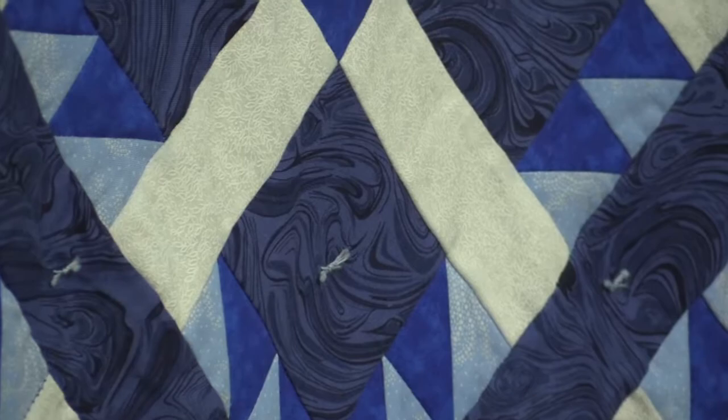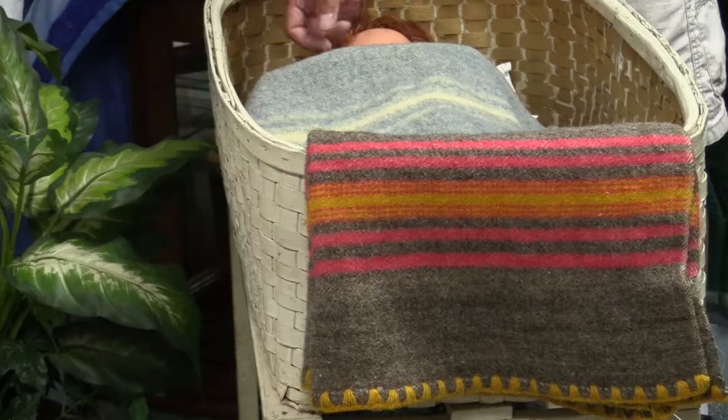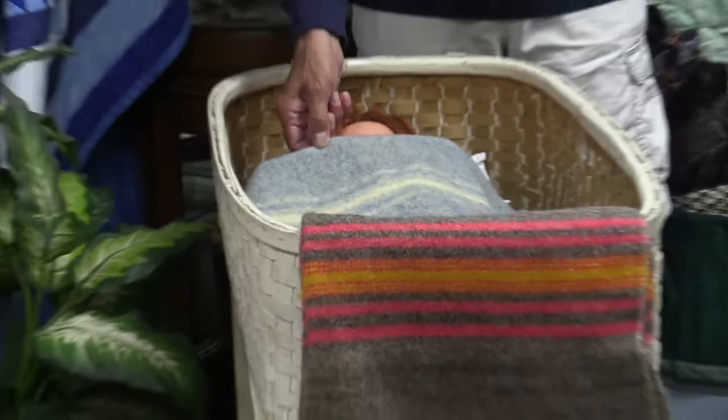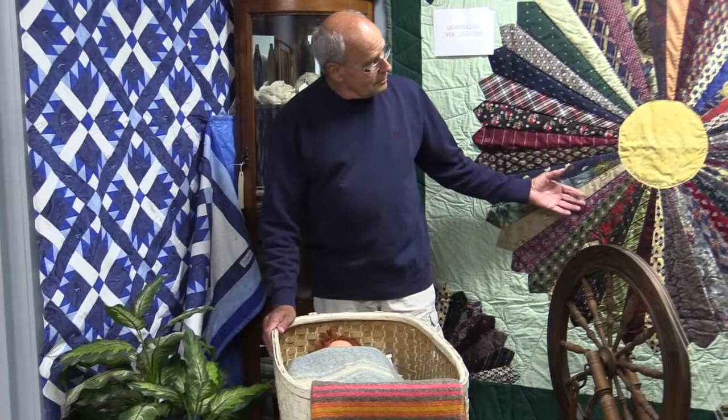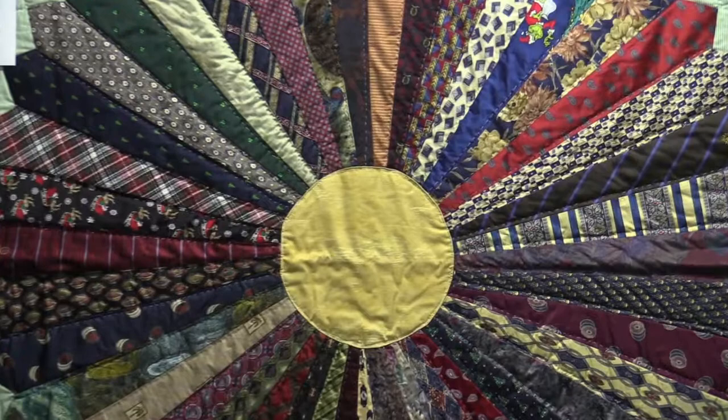Then we move on to blankets made of 100% wool, where the warp was the strings that you wove to, and the weft was the strings that you wove across. So this is a blanket made for a crib in wool. It was donated by one of our patrons.